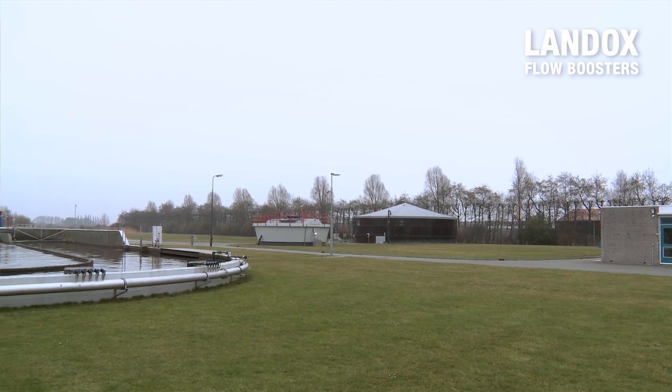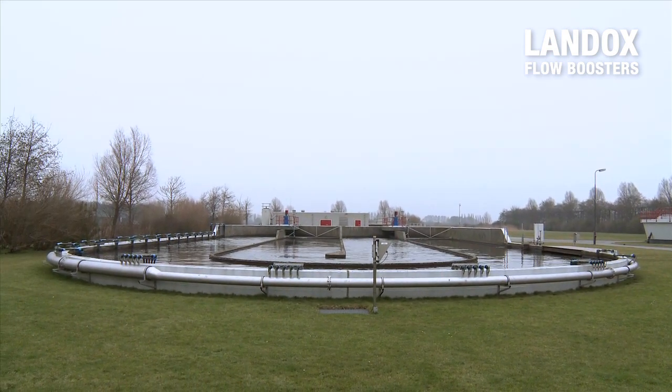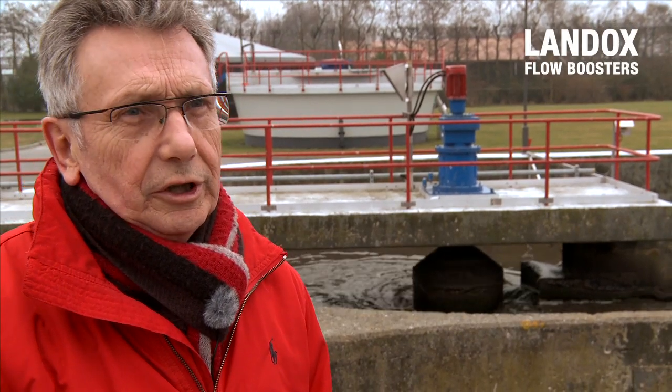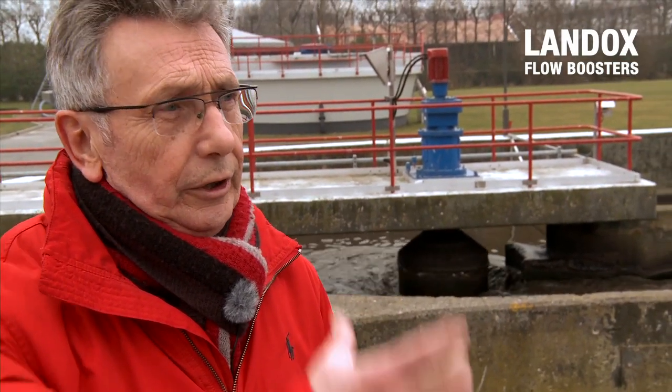Jaap van Belsen, retired operator of a Dutch wastewater treatment plant, explains the disadvantages of conventional propellers. A conventional propeller is situated some five feet below the water level, and if something occurs, you have a real problem. I remember once the motor chair got loose, and another time the casing broke down due to constant vibration — and even smashed hoisting cables. Sometimes you get water in the oil. I experienced a lot in 20 years.